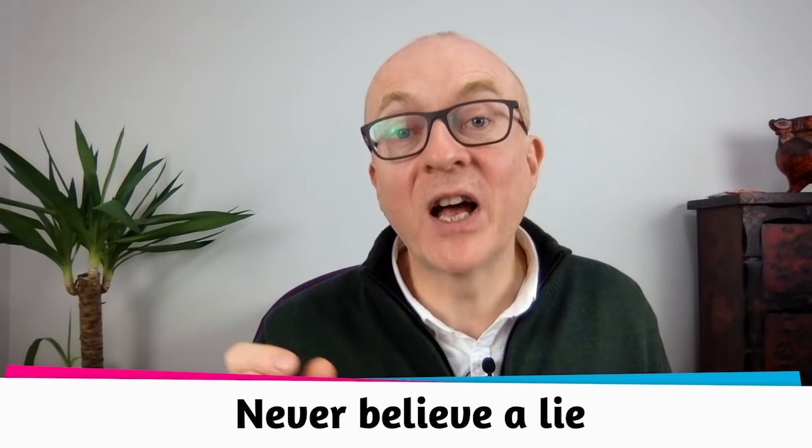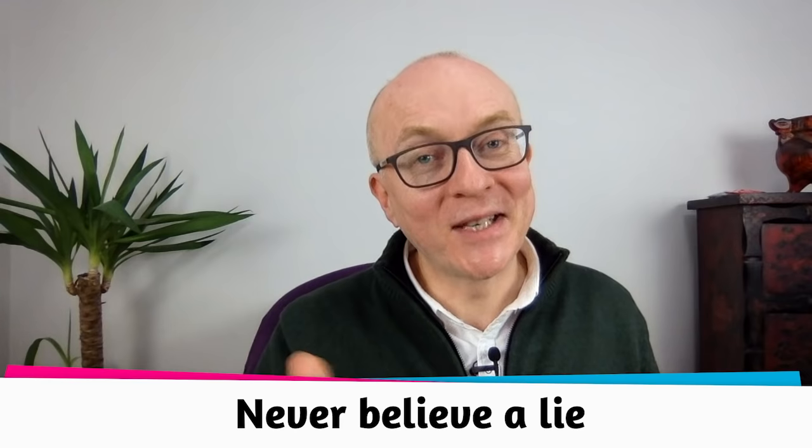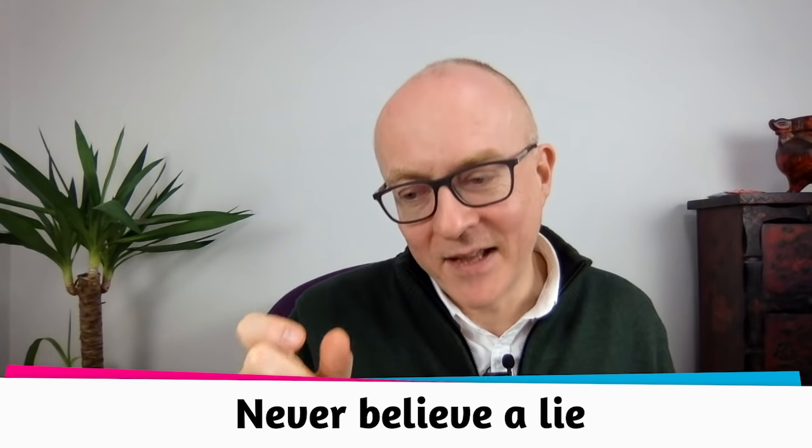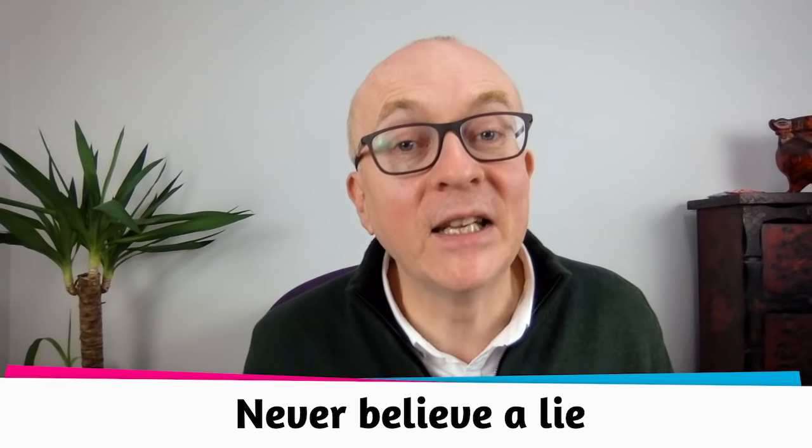Another example: I have trouble spelling 'believe.' My mnemonic is the phrase 'never believe a lie' — you can see L-I-E is inside the word 'believe.' That's a mnemonic to remember it. Some people love mnemonics, and you can create your own — that's the best way to do it.